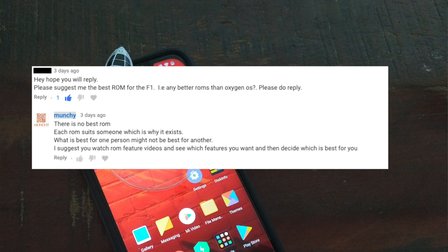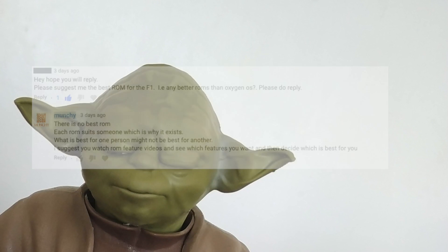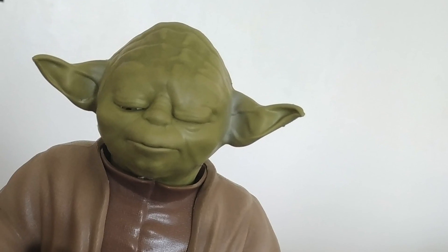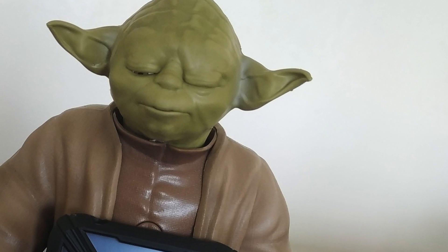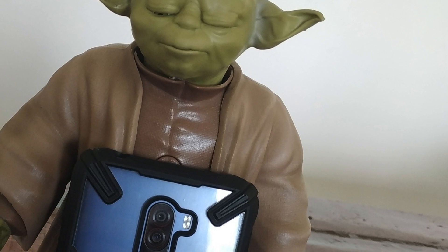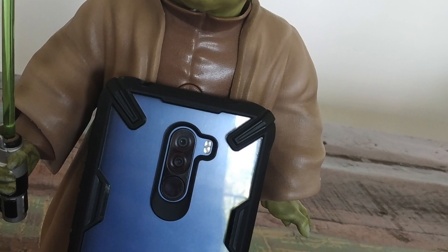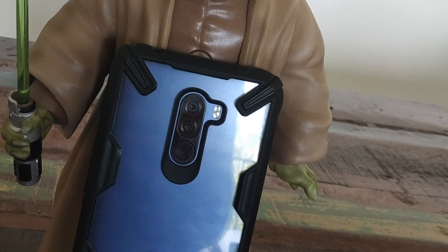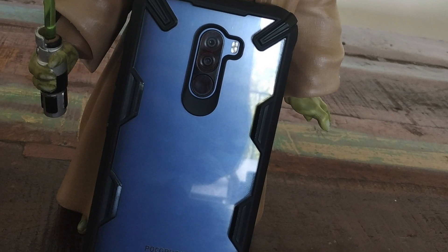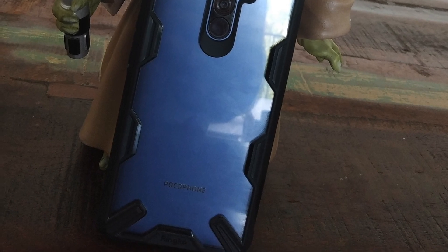Point number one: the fact that you have so many custom ROMs which exist is in itself proof that there is no one specific best custom ROM. If there was one specific best custom ROM, there's no point in other ROMs existing — they would have ceased to exist. But you always have new ROMs coming up, new developers, which goes on to prove there is no one best custom ROM for any device, including the Xiaomi Poco F1.